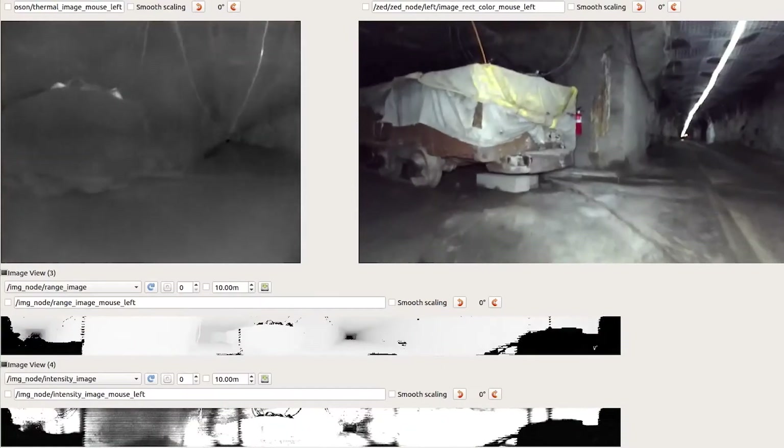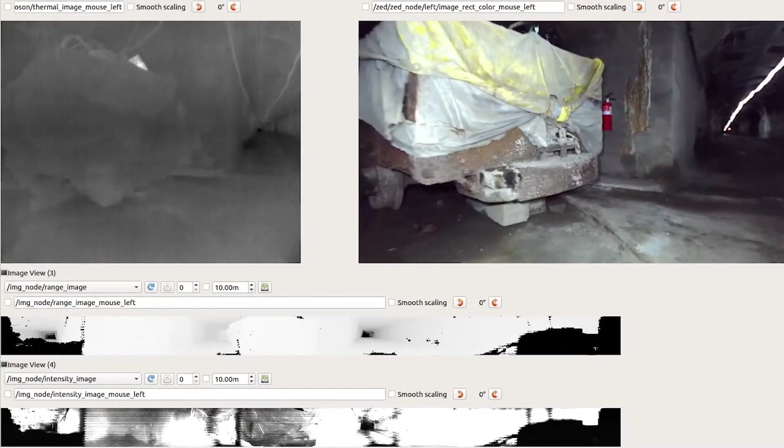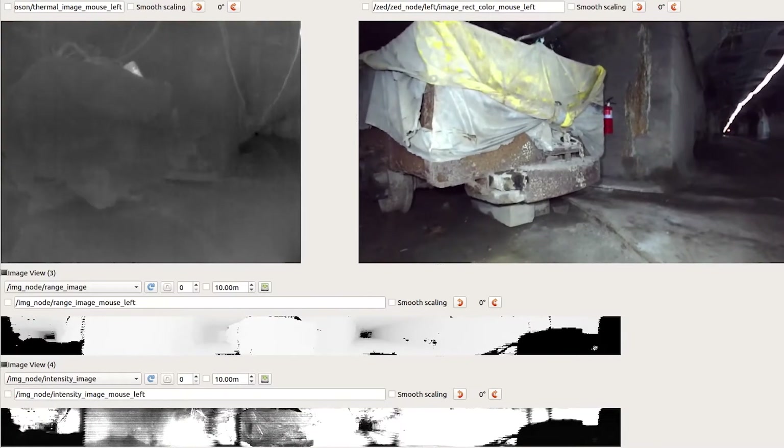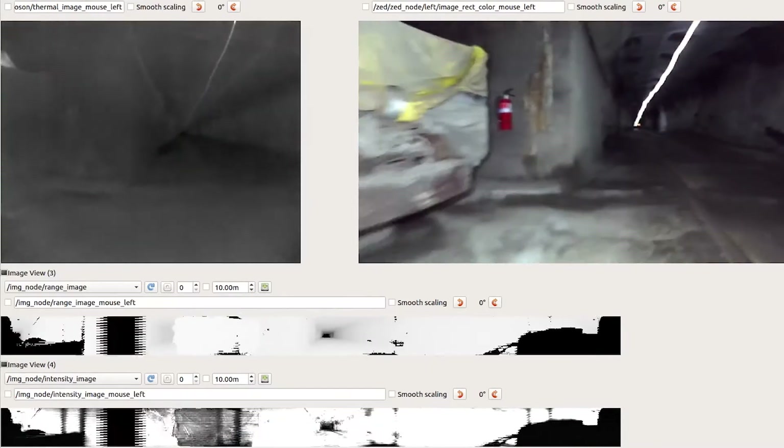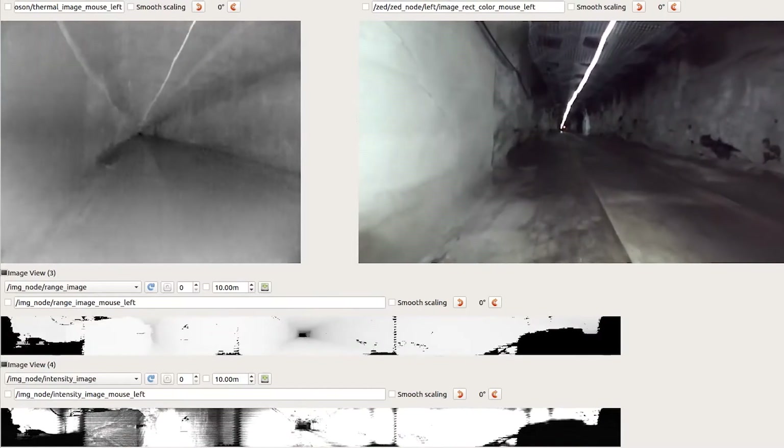I have a 3D picture of the tunnel on my monitor and a little 2D picture showing the trajectory of the robot and where all the objects are. I can click on an object and see what the robot thinks it looks like.